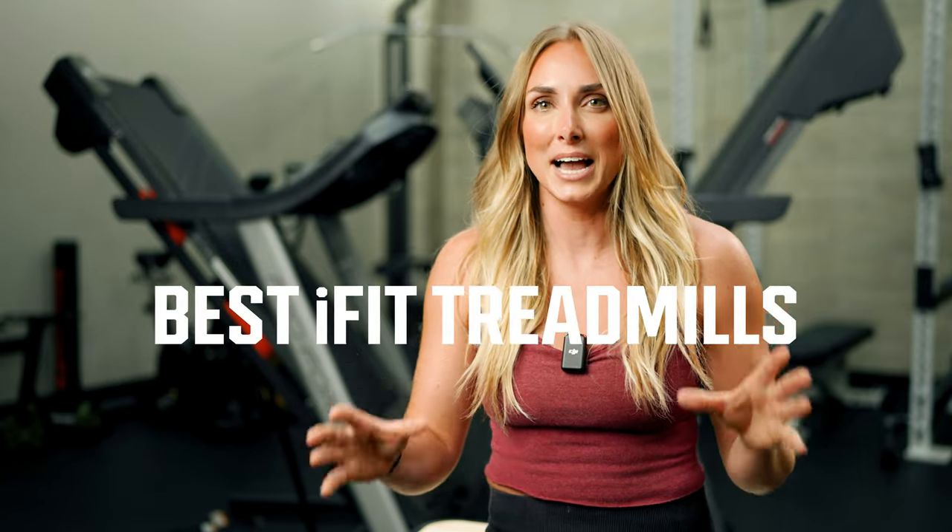Hey guys, this is Lindsay with Garage Gym Reviews, and I am back with yet another roundup. This might be one of my favorite roundups that I've done so far. We are going to be talking all about the iFit programming.